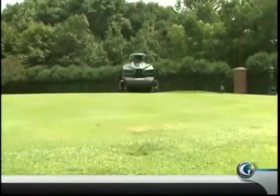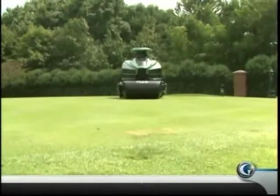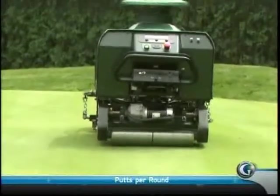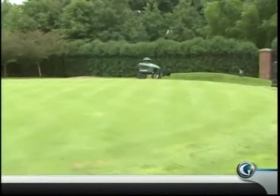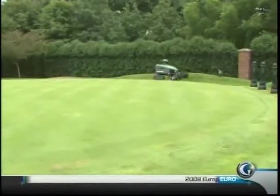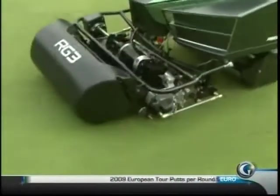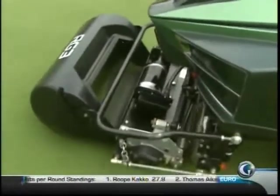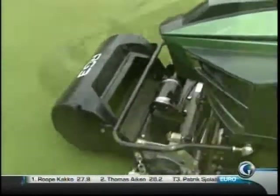The RG3 doesn't need to actually see anything, so theoretically it could mow at night. But how does it find the edges and know when to stop? The very first time you bring this robot onto a golf course, you can manually push it around the outside perimeter of the green. From that point forward, it knows exactly what the topology is on each green.